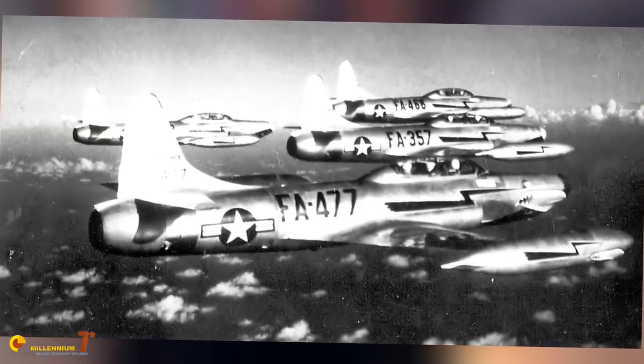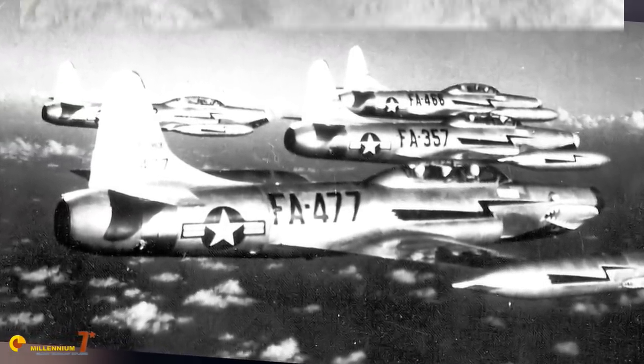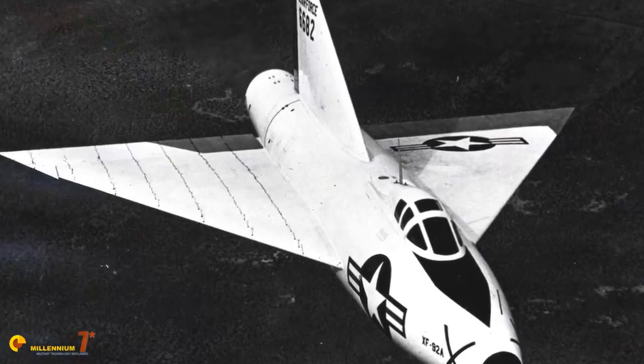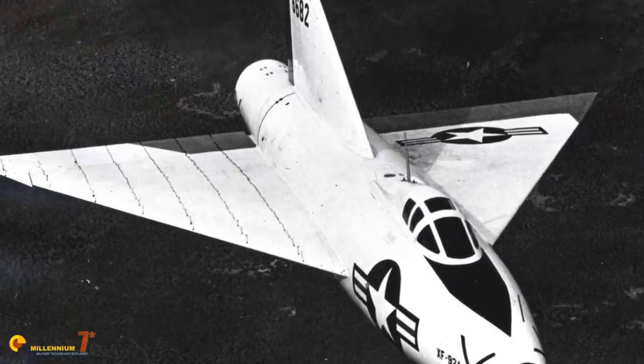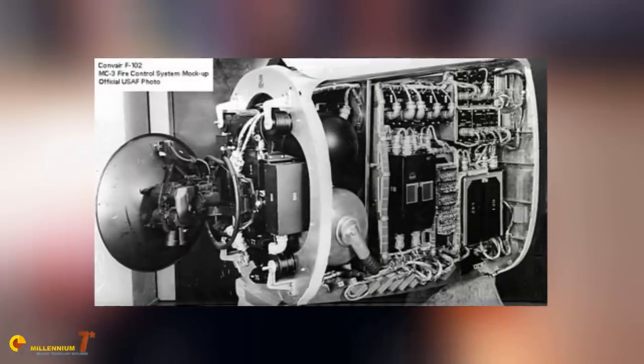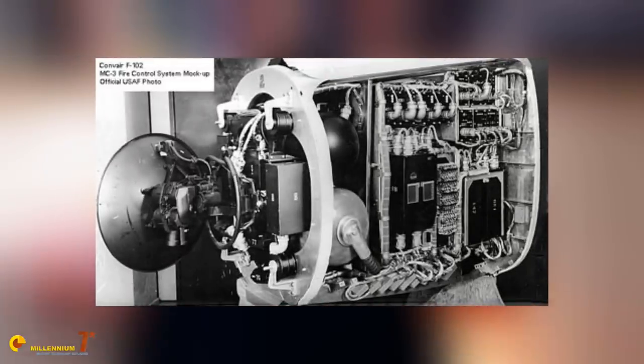In October 1948, a senior Air Force committee recommended a project to build the ultimate interceptor, scheduled to enter service in 1954 — that was the name they chose: the ultimate interceptor. In January 1950, the Air Force officially launched the program, but did something different than usual. While the whole program was named WS-201A, the requirements were split in two: MX-1179 covered the armament and the fire control, and MX-1554 covered the plane itself. MX-1179 was won by Hughes in July 1950.